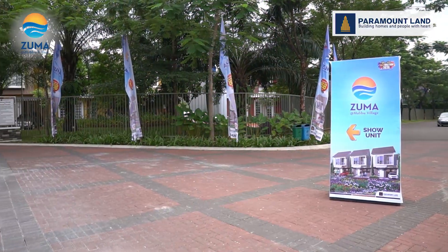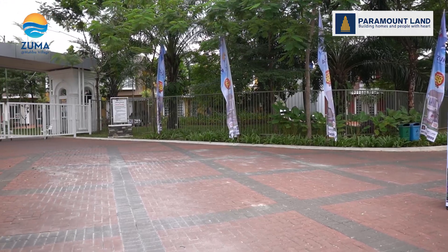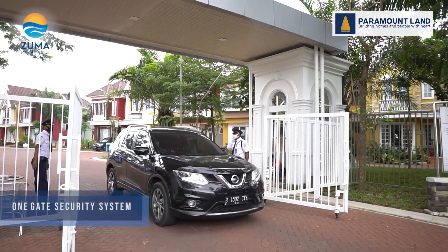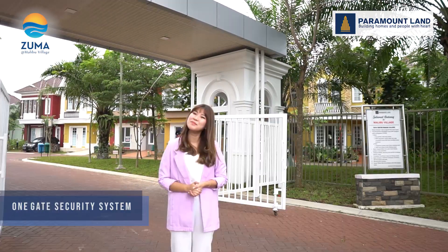Dari segi keamanan, di klaster Zuma at Malibu Village ini sangat terjaga dengan baik. Karena dilengkapi dengan one gate security system dan patroli yang berkeliling di setiap jamnya.